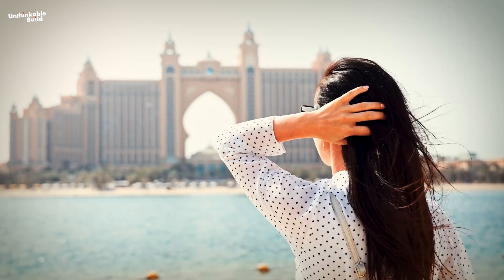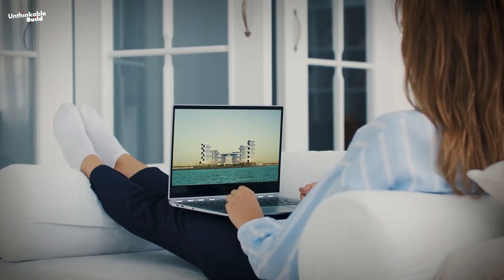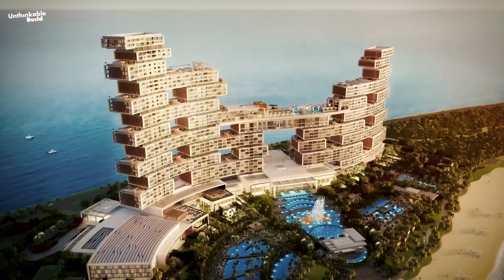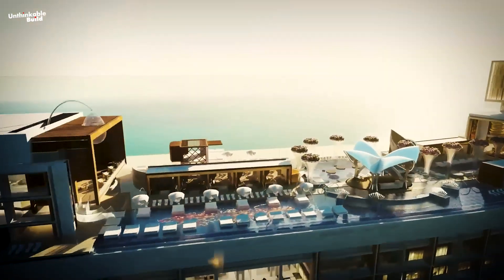Tourists who are interested in architecture are amazed by the structure of this building, because this luxurious, charming, and ornate building, built in the form of blocks, feels like a palace of dreams.